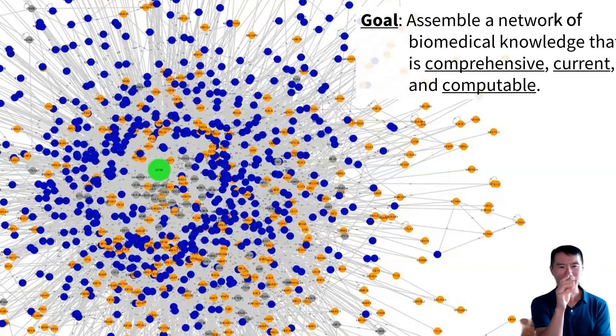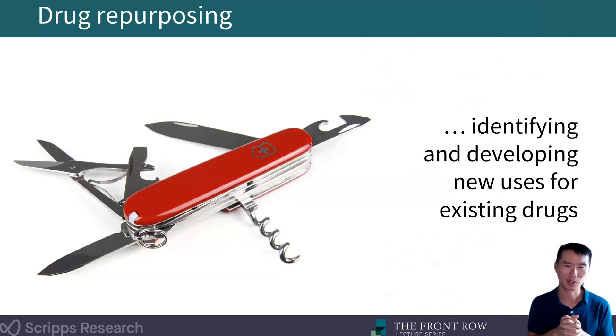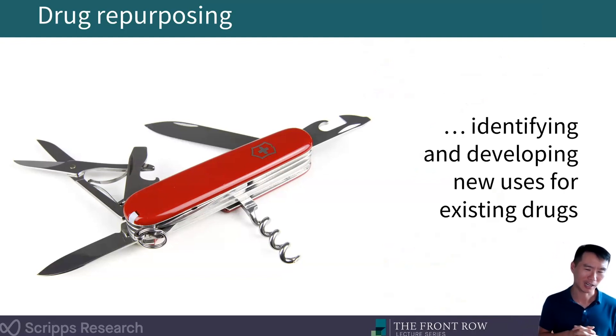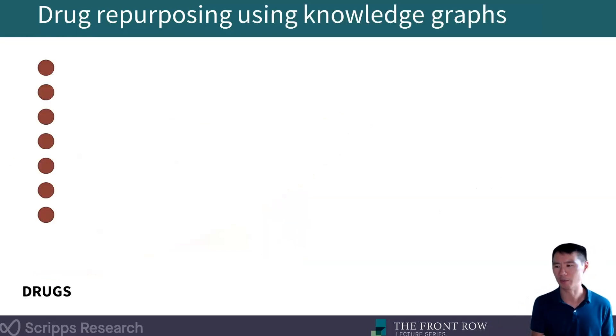On top of that, a network like this would be really useful for artificial intelligence. We've seen an explosion in AI in recent years. One application would be in the area of drug repurposing — simply stated, identifying or developing new uses for existing drugs. This is one of the strengths of Scripps Research, and there's been a previous Front Row lecture from Arnav Chatterjee talking about some of our drug repurposing efforts.